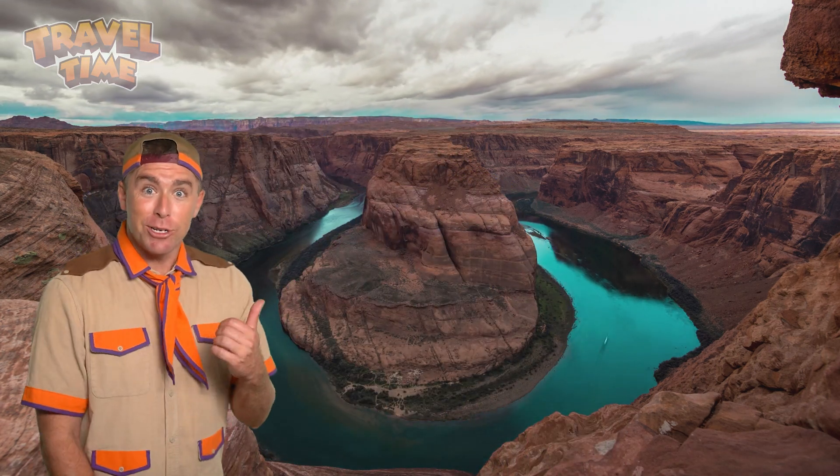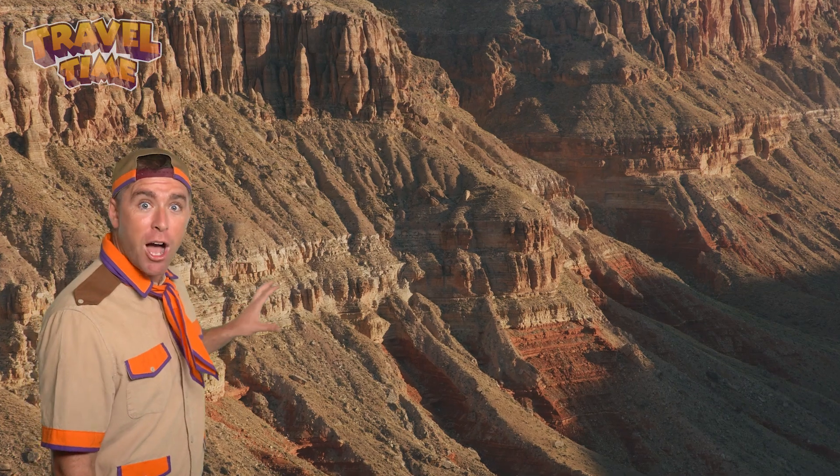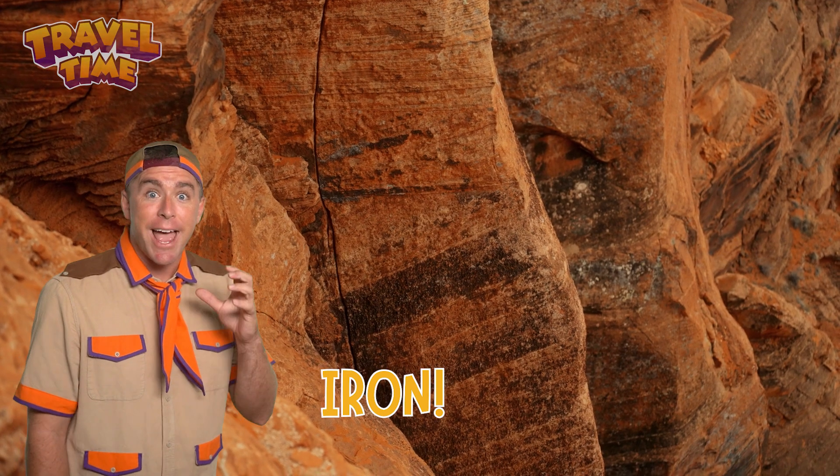Have you ever seen a picture of the Grand Canyon? It looks like a giant rainbow made of rocks. But why are those rocks so colorful? The answer is layers of rock. Each layer tells a different story. Over millions of years, different rocks formed in layers, and each layer is a different color. Some rocks are red, some are yellow, and some are even purple or pink. These colors come from minerals in the rocks, like iron, which rusts and turns red. So when you look at the Grand Canyon, you're not just seeing rocks — you're seeing a giant, colorful history book made of stone.